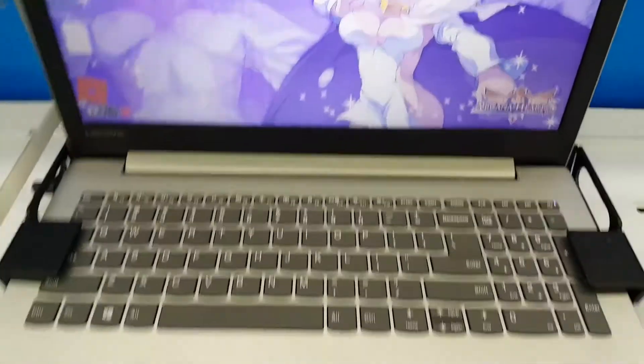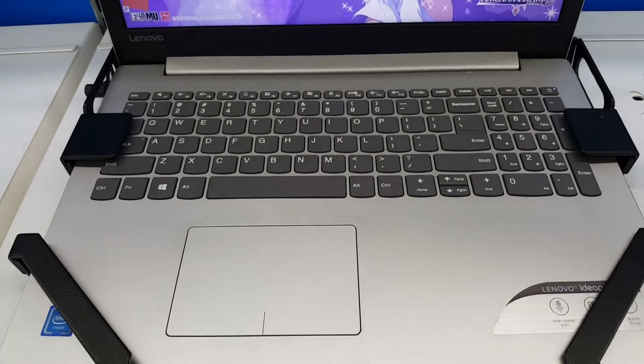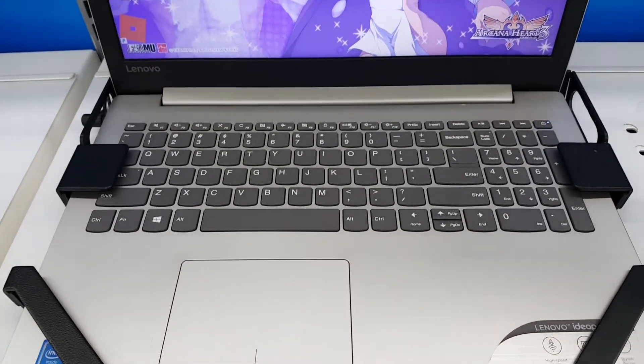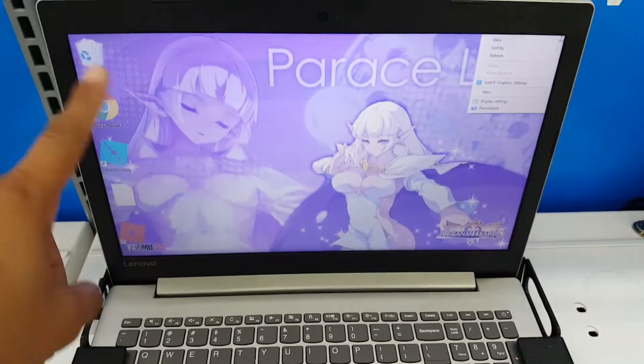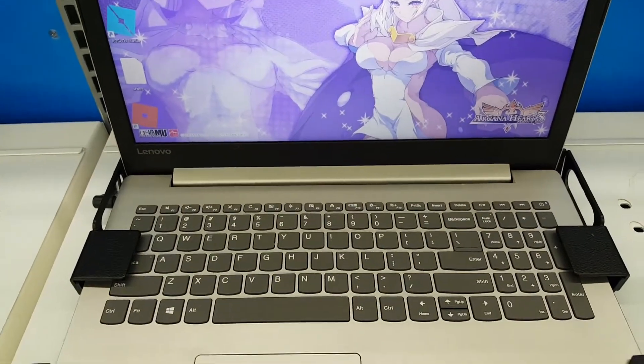So this laptop has a Celeron processor. It's got 1TB of storage. The screen is 15.6 inches and it's an HD screen display.